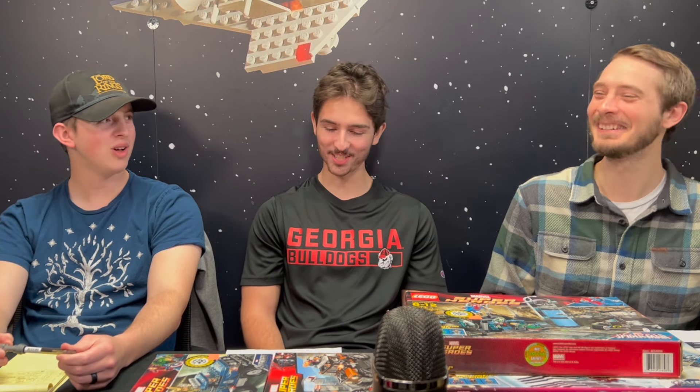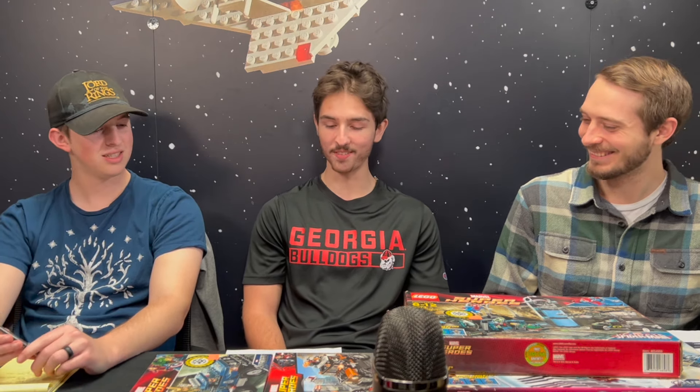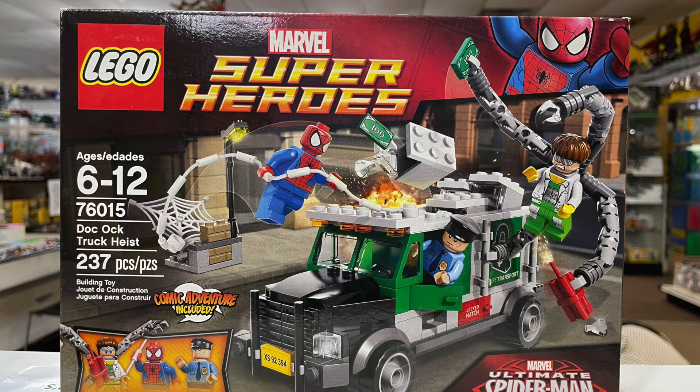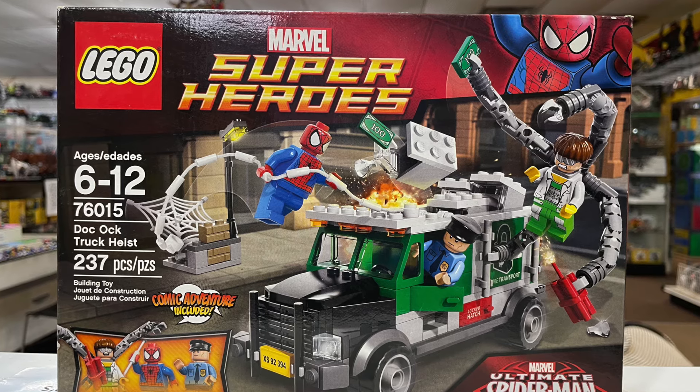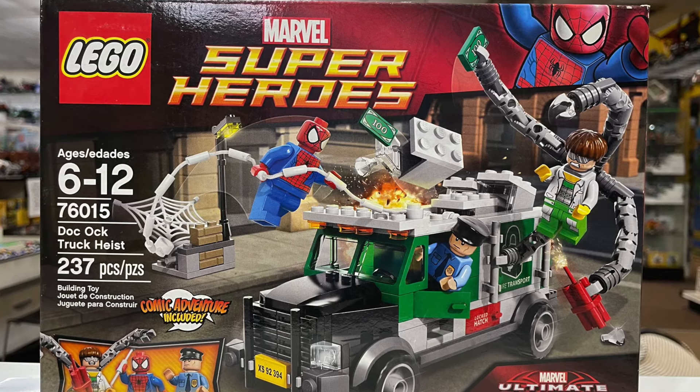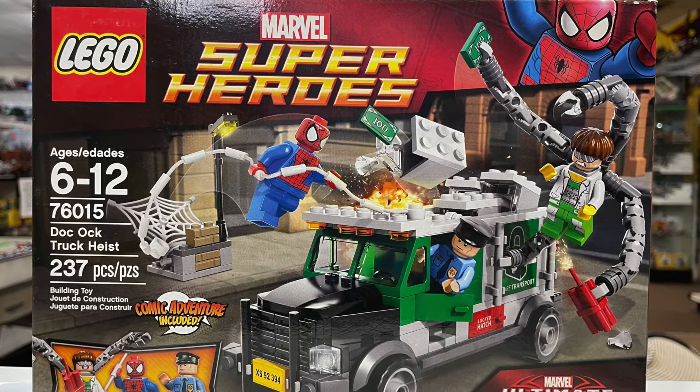Landon's number six is actually retired — it came out back in 2014. Fun fact, this was his first ever Marvel set. He got it for Christmas when he was nine; his grandparents got it for him. It's set 76015, Doc Ock's Truck Heist. It came with Doc Ock, Spider-Man, and the truck driver. It retailed for around $19.99.